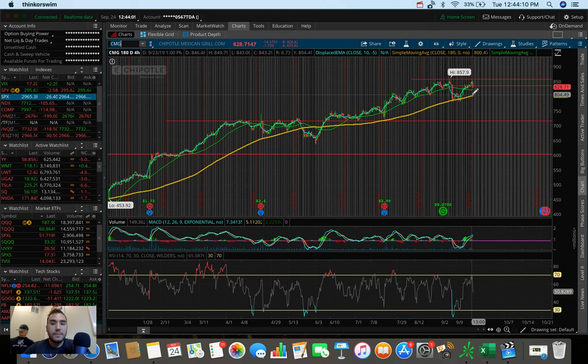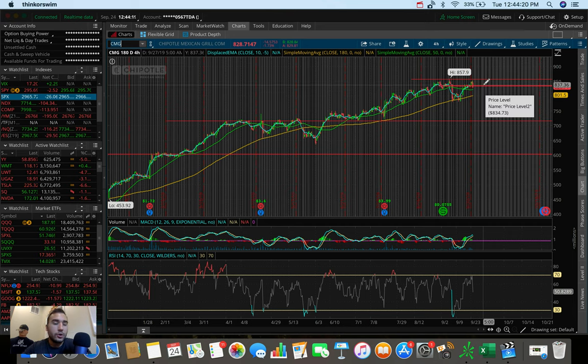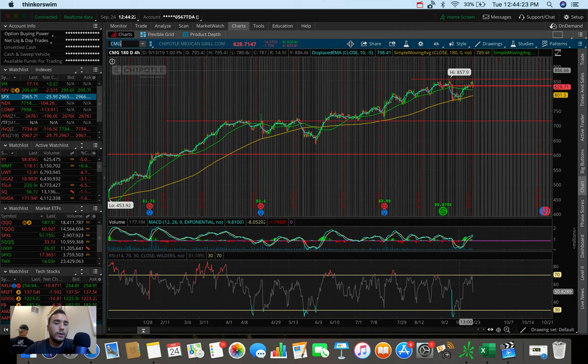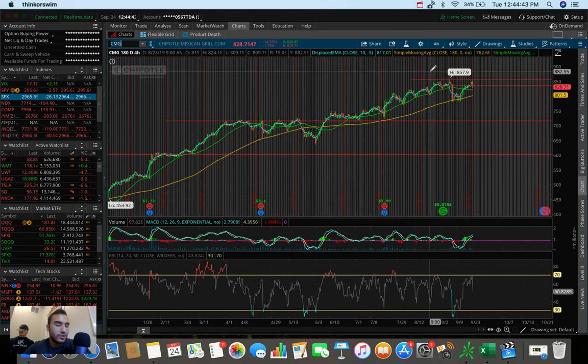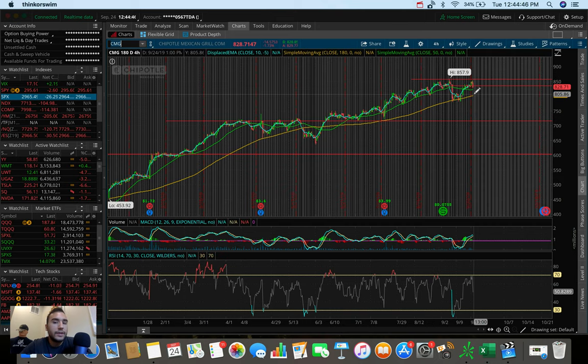Ultimately, I need Chipotle Mexican Grill to hold this 180 SMA support on the four-hour chart. If we hold this level and start to pop up, this could be a good entry point — around $815, $810, $820. And if the markets do drag down Chipotle, overall Chipotle has been doing quite well. During the time periods where the market sold off, it went from $720 to about $650 in May, but it recovered after every single correction it's seen. So if we pull down and hold, this could be another point where it recovers from the dip again, as it's done every single time on this four-hour chart.